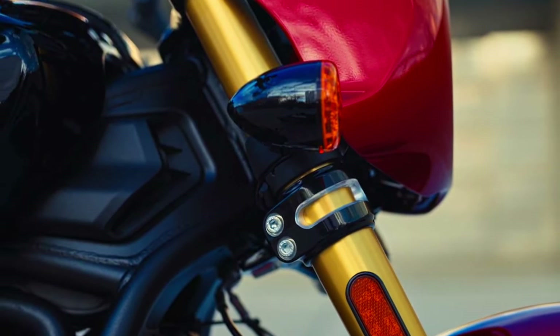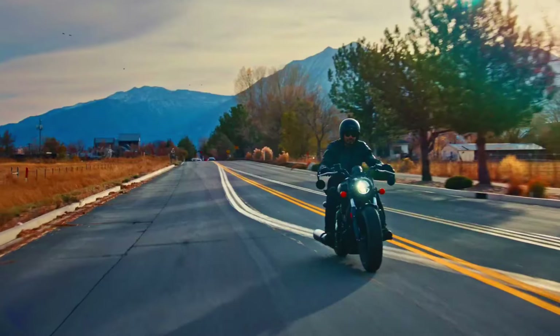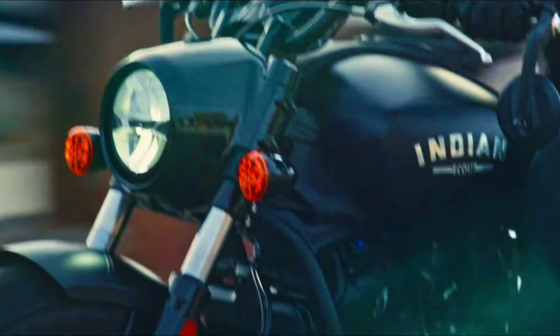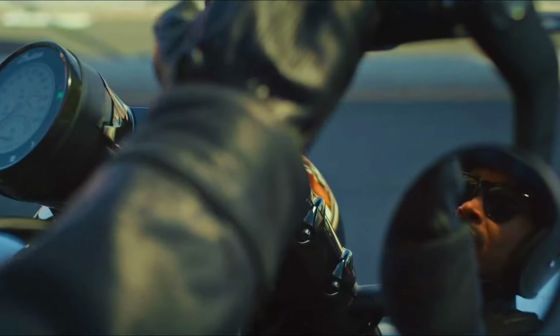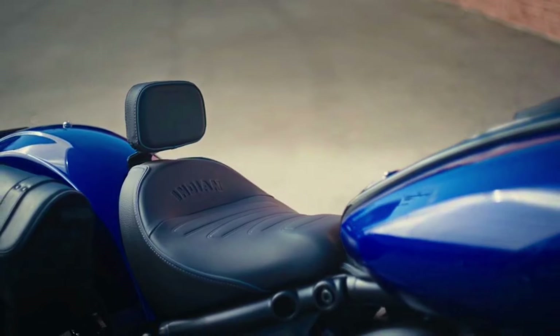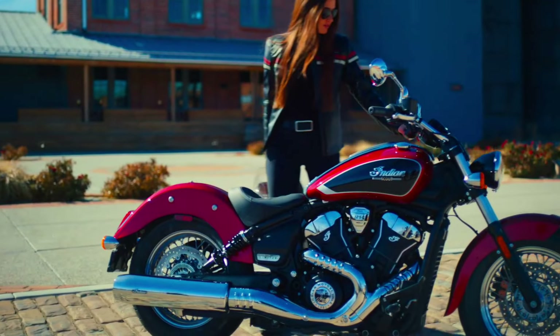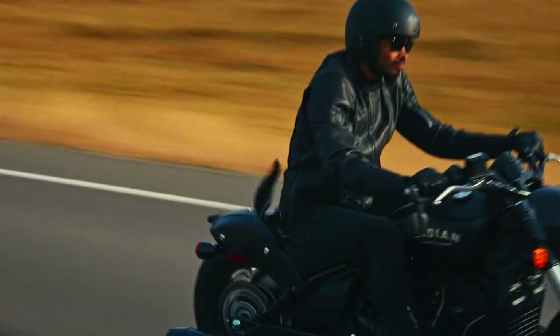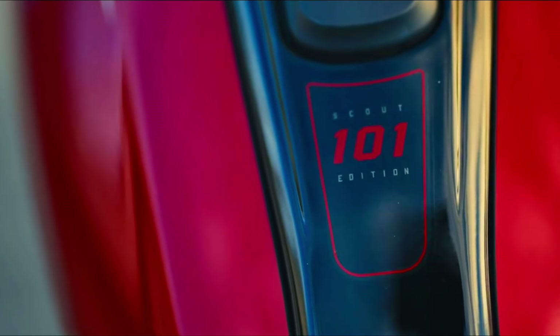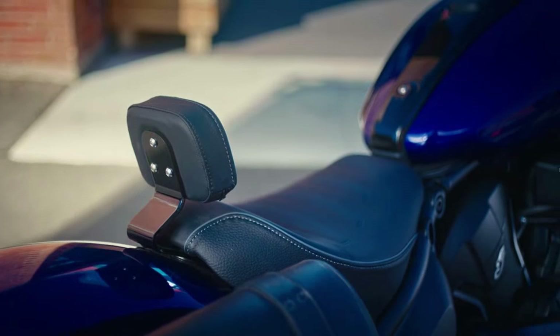Engine: liquid-cooled V-twin. Displacement: 1,133 cubic centimeters. Power: around 100 horsepower. Torque: around 82 lb-ft. Transmission: 6-speed. Chassis: aluminum. Suspension: telescopic fork front, dual shocks rear. Brakes: disc front and rear with ABS. Wheels: 16-inch front and rear. Weight: approximately 550 pounds. Seat height: around 25.6 inches.